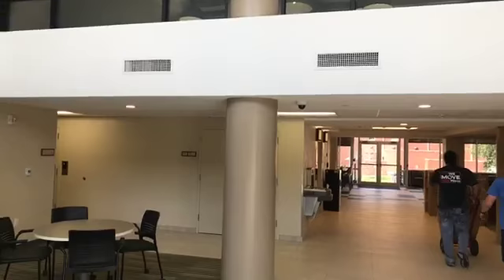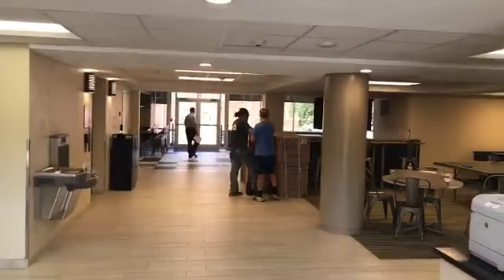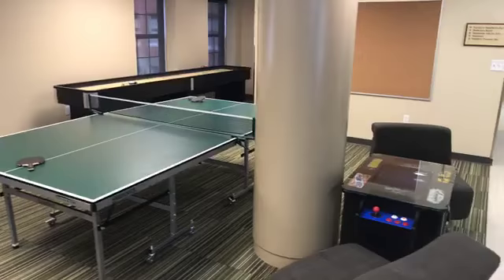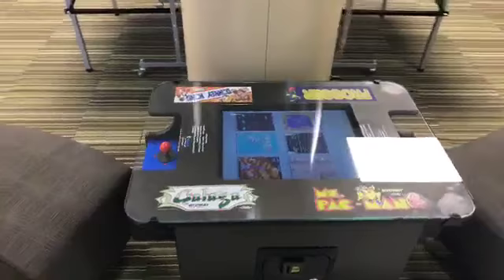As we walk deeper into the lobby, we've got some great social space for students, starting with our game room area with a brand new ping pong table and shuffleboard table. And just to add a little bit of flair, we've got a vintage video game console. Stop by and play some Frogger, Ms. Pac-Man, or if you're a Galaga expert, this is the place to be.